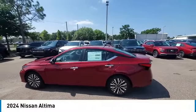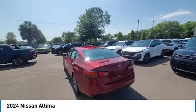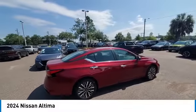Make a great choice today with the 2024 Altima. The Nissan Altima offers advanced features to make life easier, including push-button ignition, which comes standard.